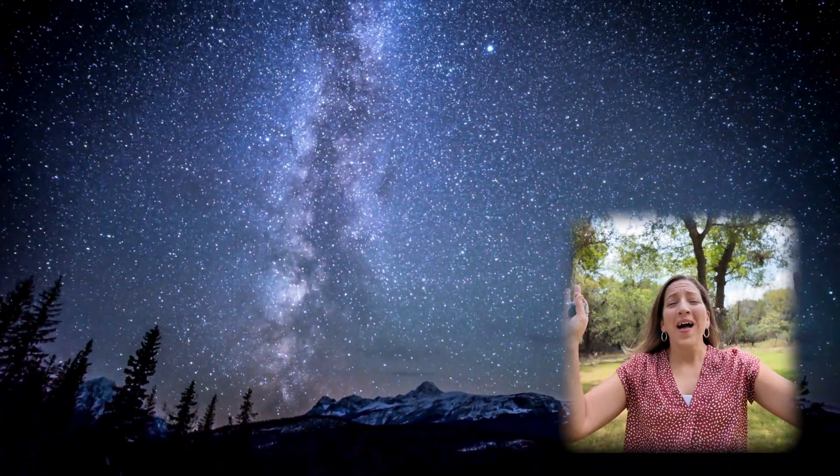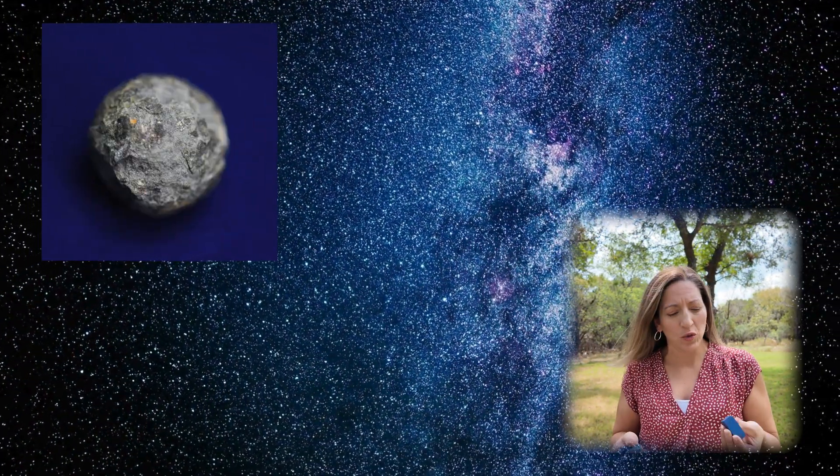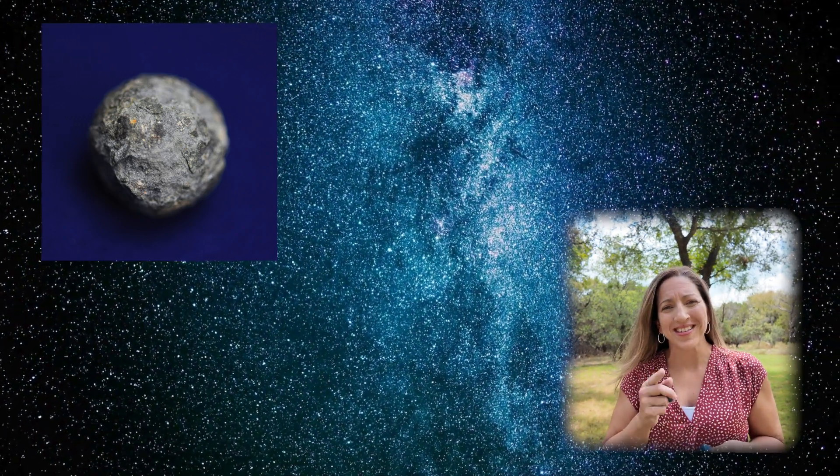Dr. Erica Colon here, and while there are meteor showers all night, did you know that you could find micrometeorites that have fallen down to earth? Just using a few simple tools like a magnet and a microscope, we're going to go hunt for micrometeorites. Stick around, and I'm going to show you how and where to find them.